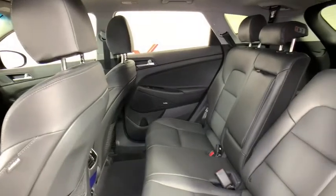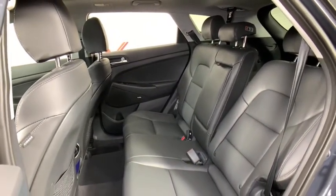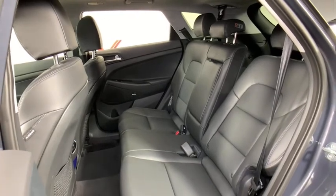Heated steering wheel, fog lights, trip computer, power windows, heated front seats, cargo net, tachometer, and power moonroof.